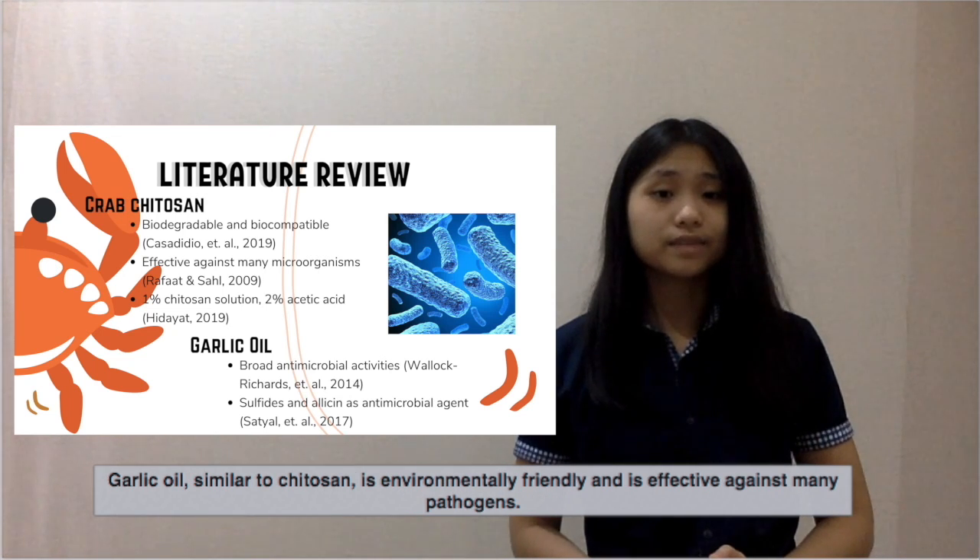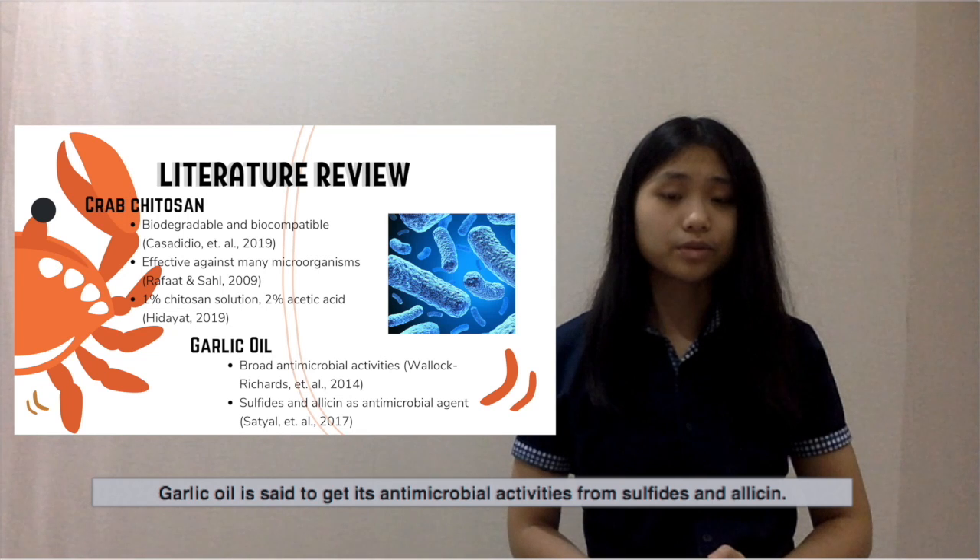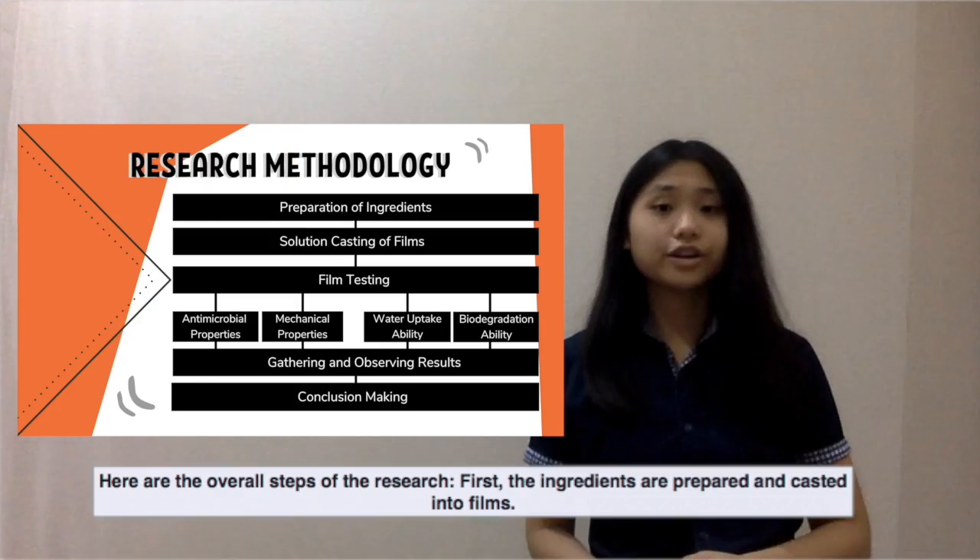Garlic oil, similar to chitosan, is environmentally friendly and is effective against many pathogens. Garlic oil is said to get its antimicrobial activities from sulfides and allicin.